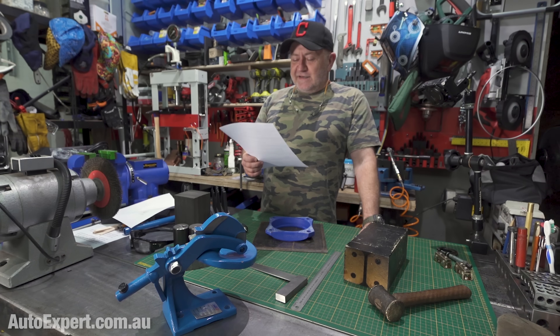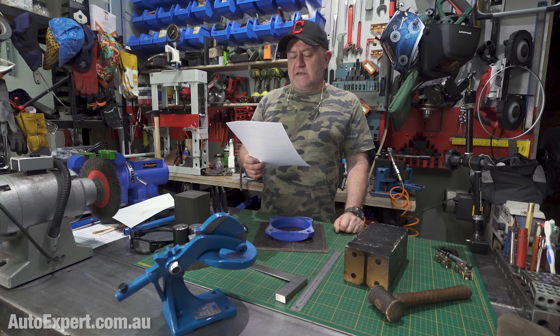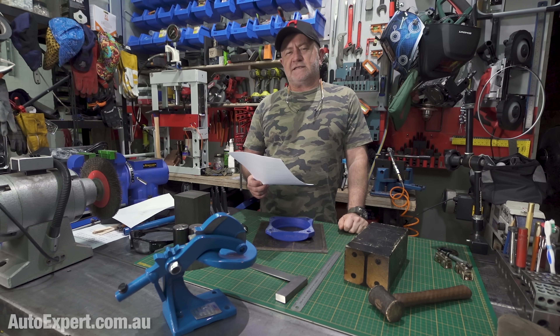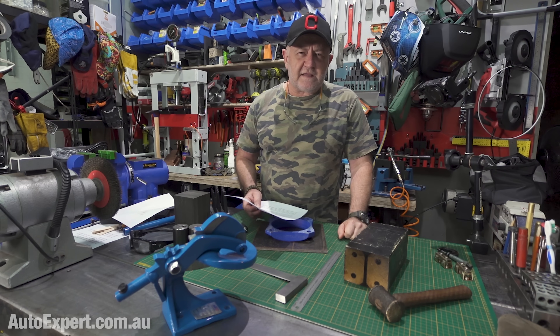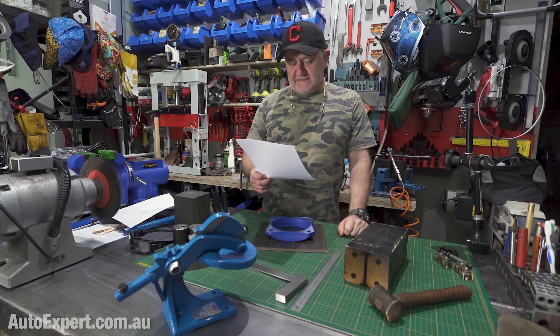Serge goes on and says, technical question: when I'm at a stop and take off from first gear, as I release the clutch and start accelerating, the gear shifter shudders for a few seconds — little Queen Elizabeth II wave — just as the vehicle starts to roll forward. The Triton has a dual mass flywheel, Serge says, and first gear shudder on takeoff is a common quirk.